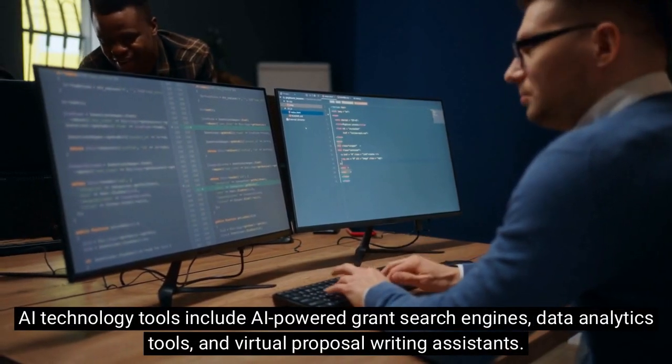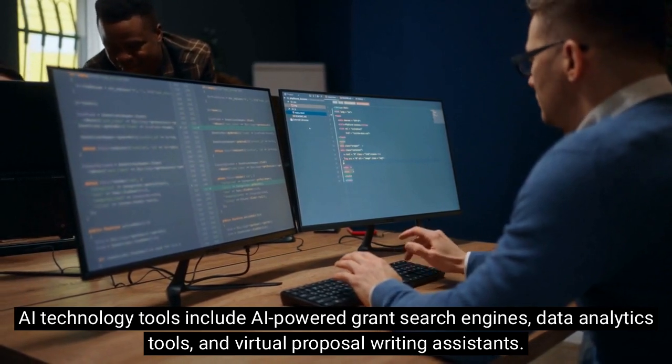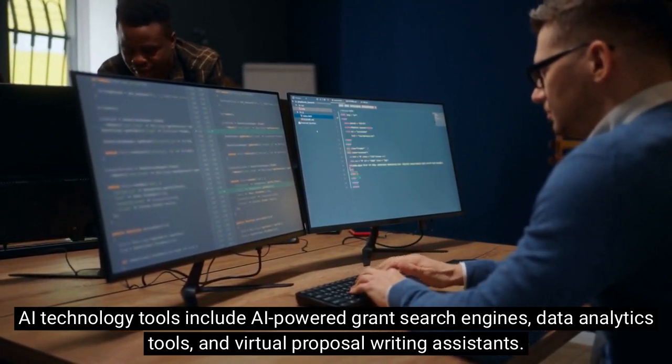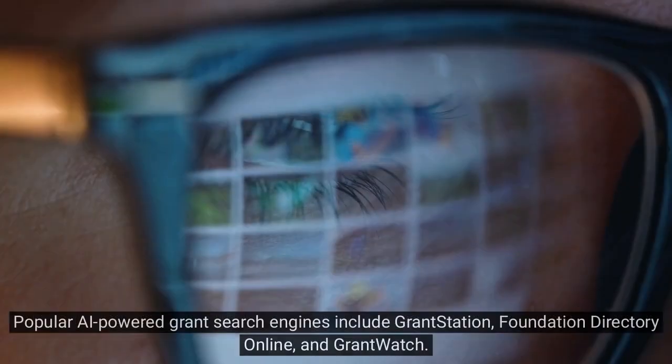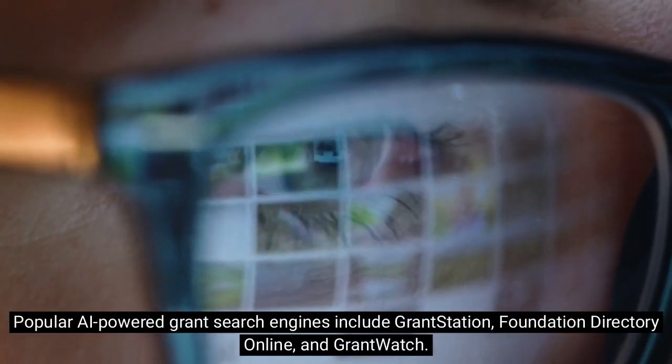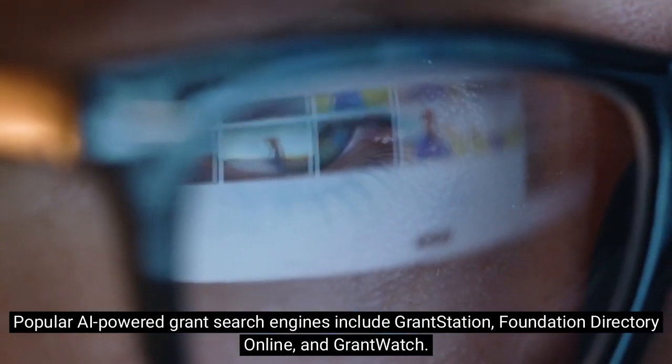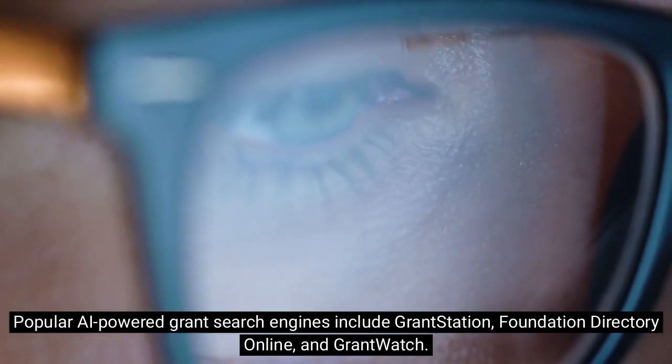AI technology tools include AI-powered grant search engines, data analytics tools, and virtual proposal writing assistance. Popular AI-powered grant search engines include GrantStation, Foundation Directory Online, and GrantWatch.